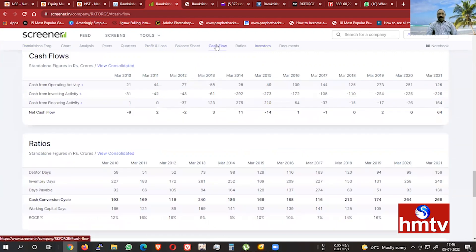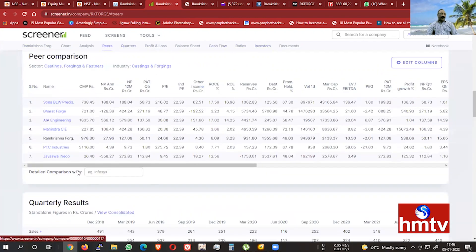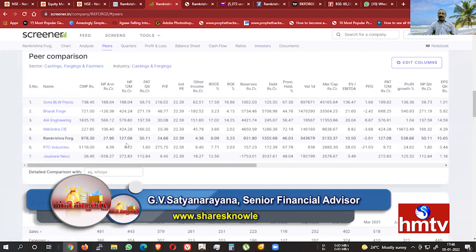That's the cash flow. Next, this is a debt addition. Peers are the same: Ramakrishna Forge, Bharat Forge, and Mahindra CIE.